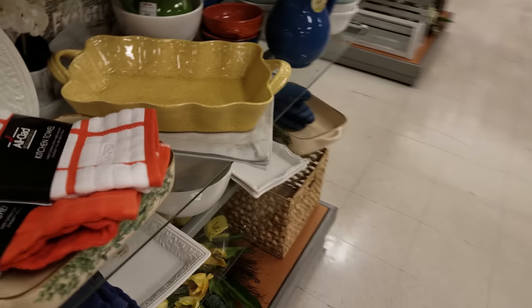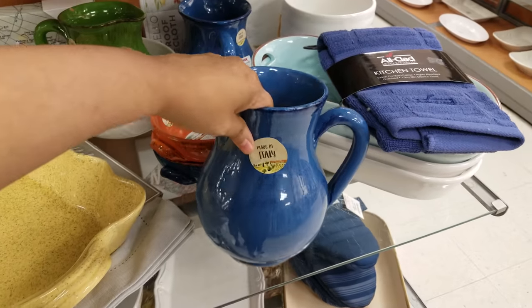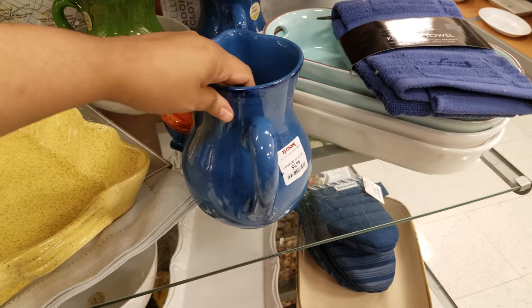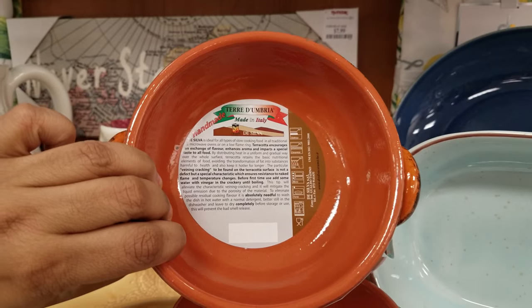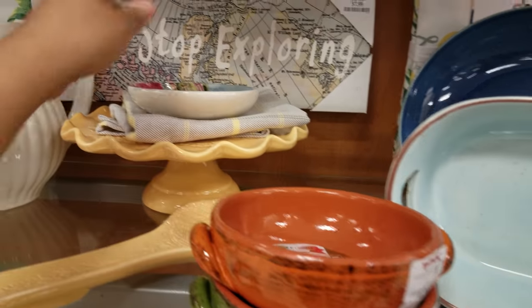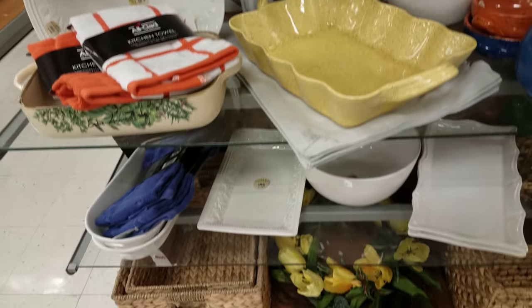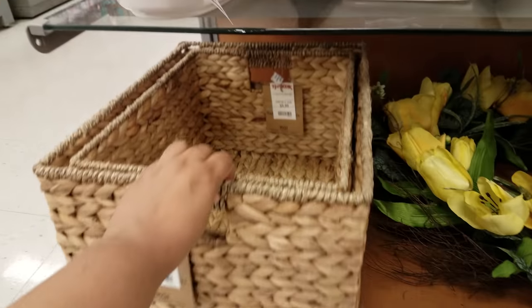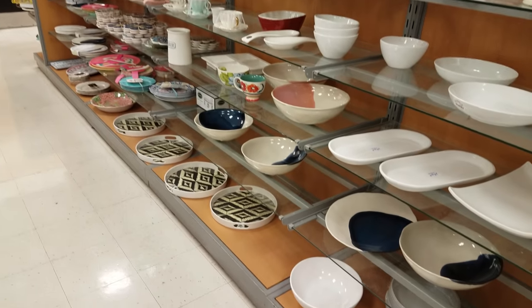We've got more All-Clad - very nice, made in Italy. Ten dollars. Five dollars for this one. Here are those plates I was looking at - I kind of like the design. I saw a big bowl like this last time - four dollars, really nice stuff. And of course the All-Clad kitchen towels - the big one is thirteen dollars and the little one inside is going to be ten. Not a bad price. Looks like on this side there's nothing new I haven't already seen.